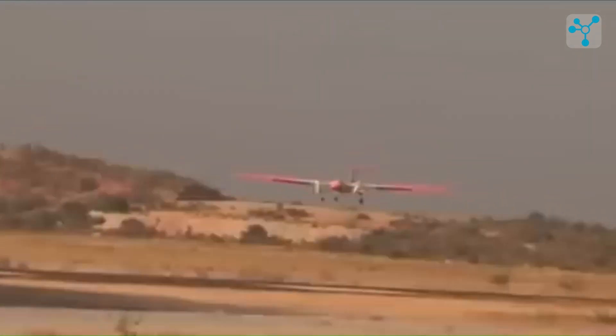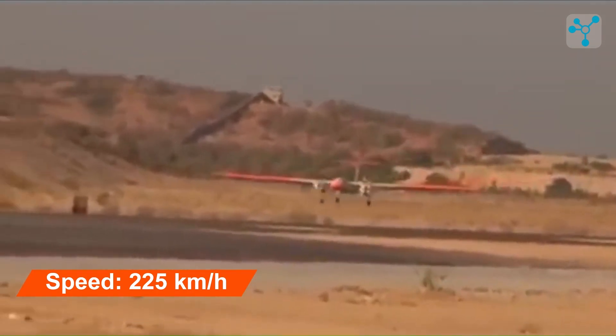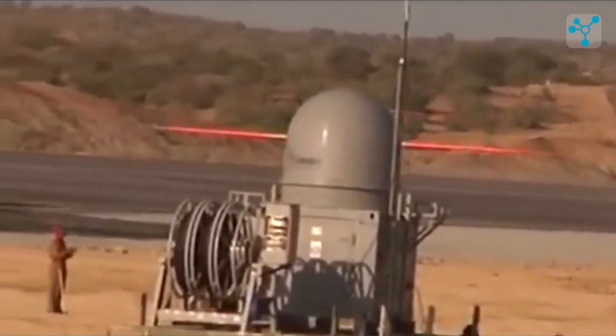The TAPAS BH can reach a top speed of 225 kilometers per hour, making it agile enough to navigate various terrains and environments while still maintaining a steady flight for reconnaissance missions.